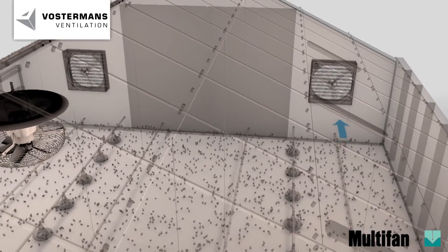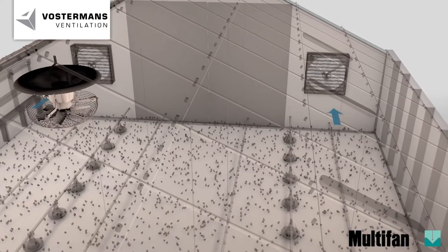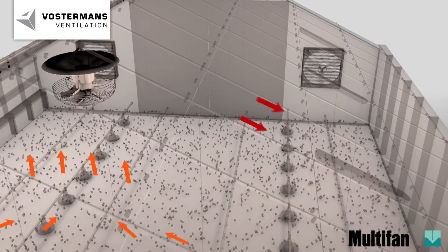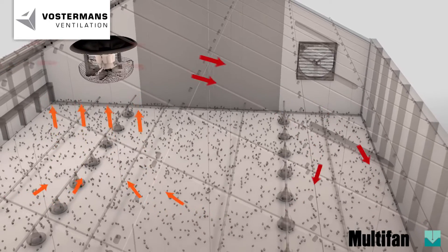With the multi-fan V flow fan, Vostermann's ventilation offers the grower the opportunity to reduce the negative impacts due to humidity in a simple way. Foot or leg problems are reduced to a minimum.